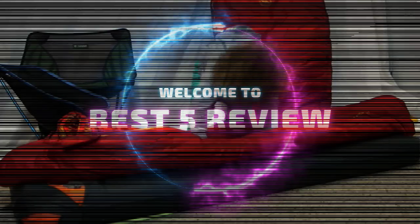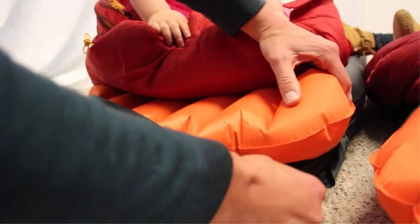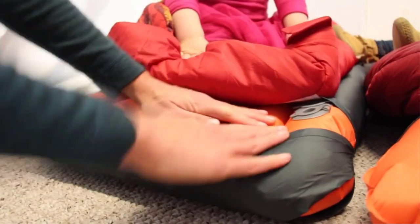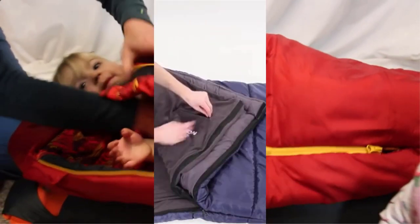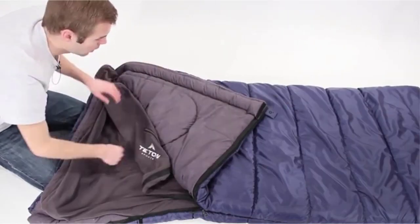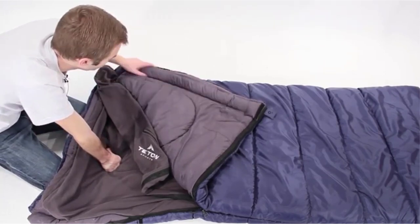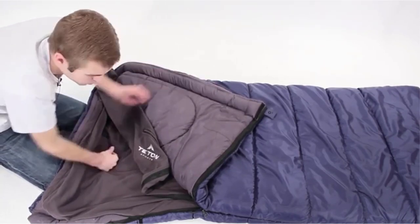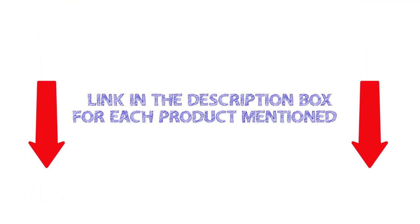There are many varieties of camping sleeping bags to choose from, each one with unique features, advantages, and pricing. I did a lot of research to assist you in making the best choice. A list of the best camping sleeping bags from trusted brands has been created after reading a ton of reviews. I found these products very helpful for people like you. If you want to know about the price and other information, be sure to check my description. So without further delay, let's jump into the video.